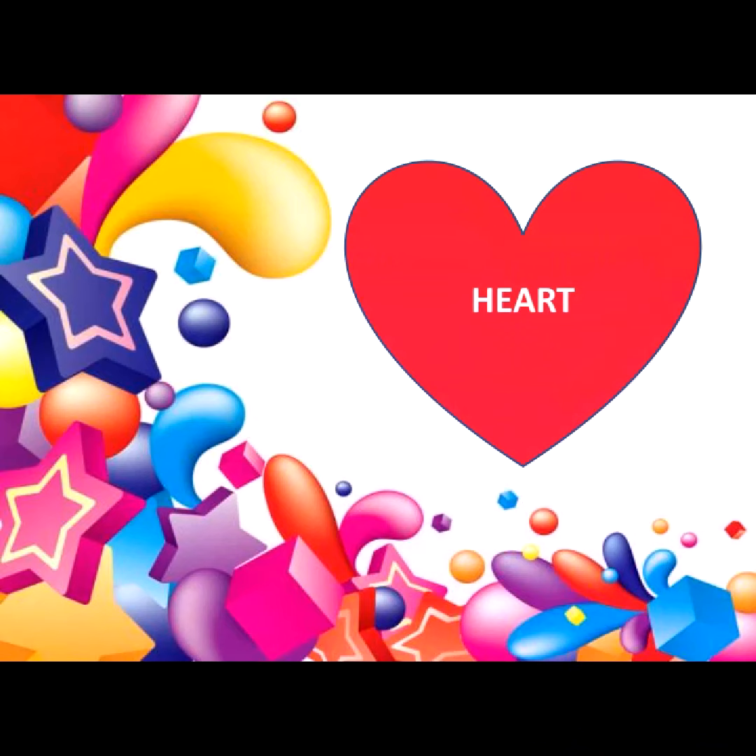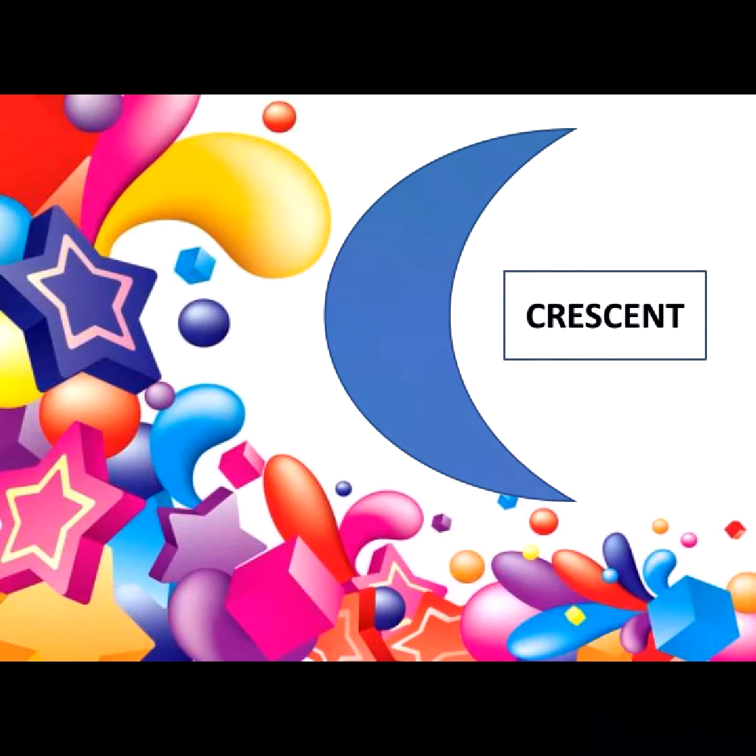This is heart. And this one is crescent.